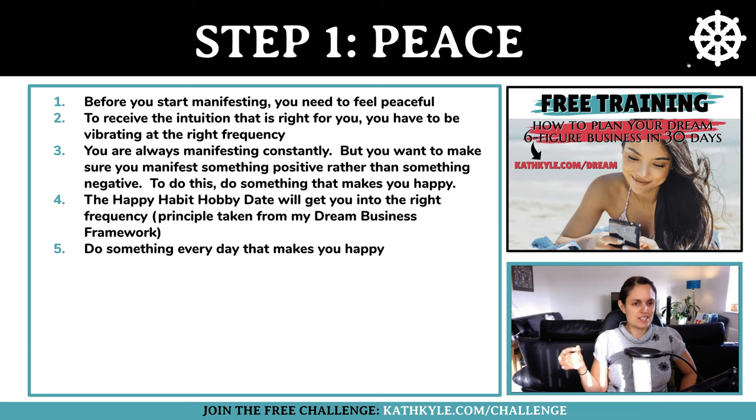The reason I've called this process the happy habit hobby date is because it is something that makes you happy, it's a habit because you do it every single day, it's a hobby that you do on your own regardless of who joins you, and it's a date you set with yourself that you don't want to break. This gets you into the right frequency. Basically, it boils down to doing something every day that makes you happy.